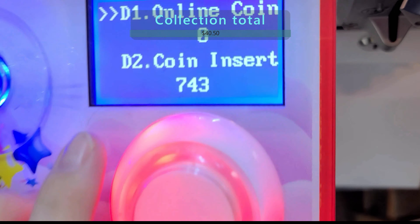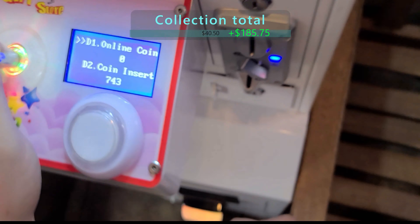Let's take a look at this collection. Look at that — that's $185.75 for that collection.